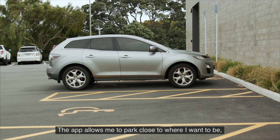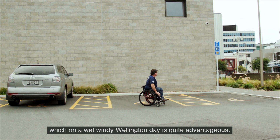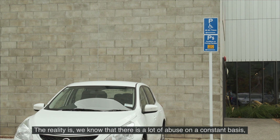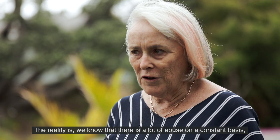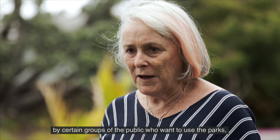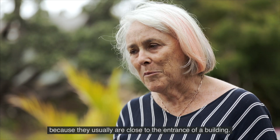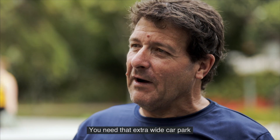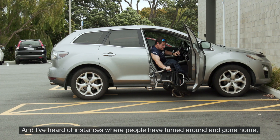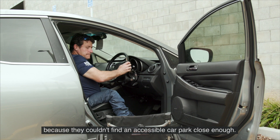The app allows me to park close to where I want to be and then have easy access into a building, which on a wet windy Wellington day is quite advantageous. The reality is we know that there is a lot of abuse on a constant basis by certain groups of the public who want to use the parks because they usually are close to the entrance of a building. You need that extra wide car park to be able to go and do what you need to do, and I've heard of instances where people have turned around and gone home because they couldn't find an accessible car park close enough.